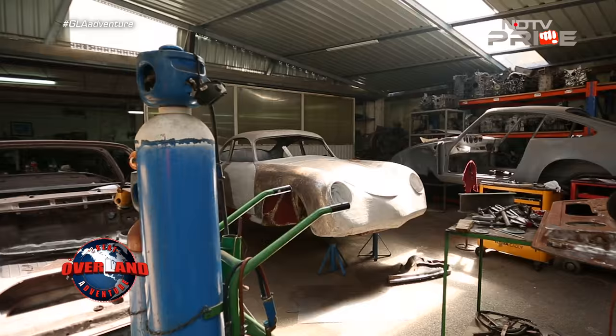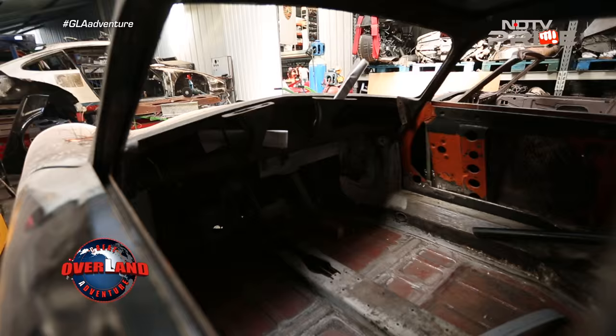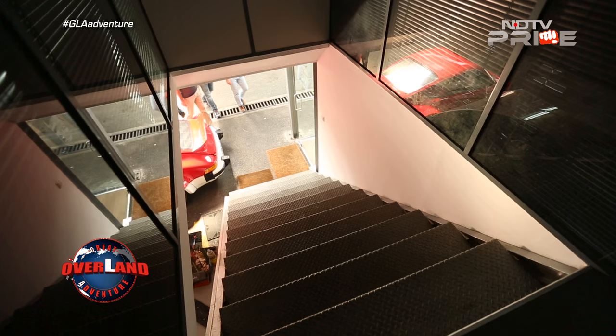Wow. That's the form and the shape that started it all — the famous coupe line. This is going to be fully restored too. Maybe the next time you come here it will be ready, so we can drive it.